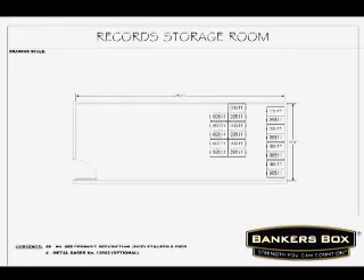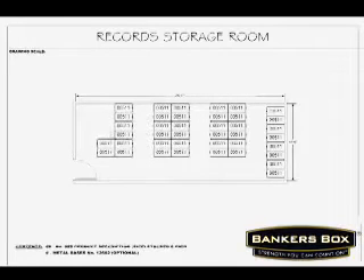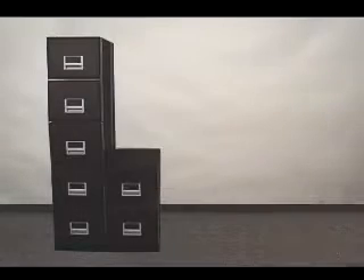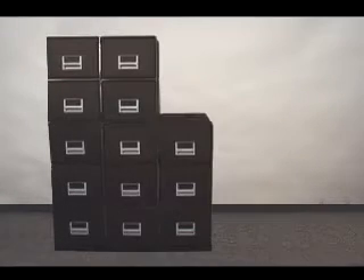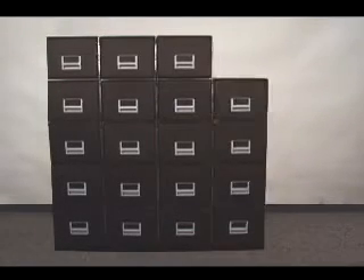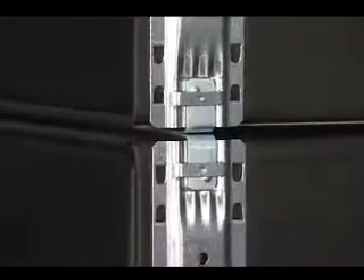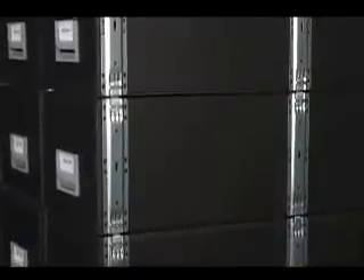Banker's Box can even help you customize your records room layout to significantly increase your filing capacity up to 80%. This space-saving modular system grows with your needs — just add another drawer unit when you need more storage.